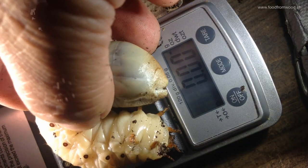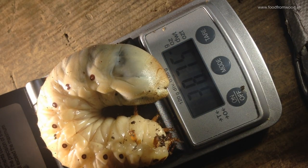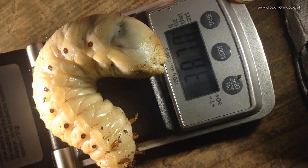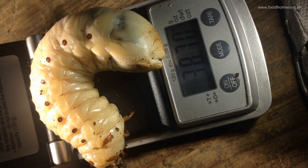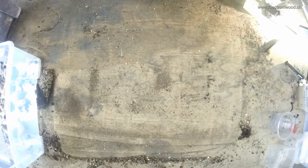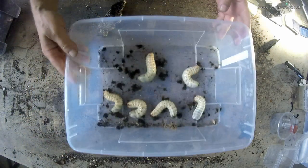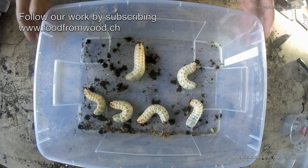Mecynorrhina polyphemus is not the biggest of these African flower beetles, but this is one of the biggest larvae — 38.7 grams for one larva, practically 40 grams. That's the upper range they can become, and of course this one is a male.